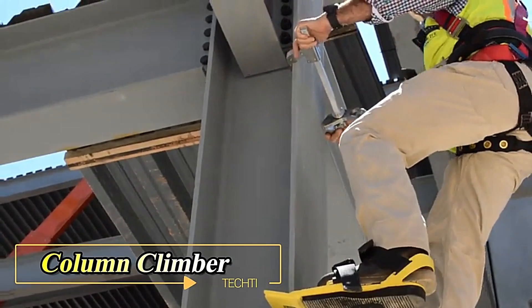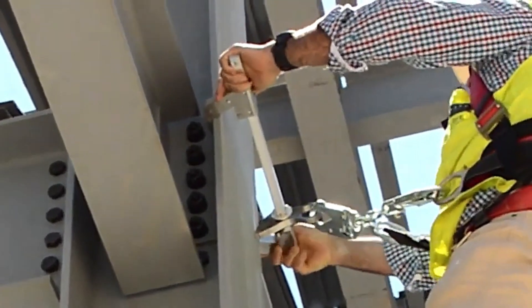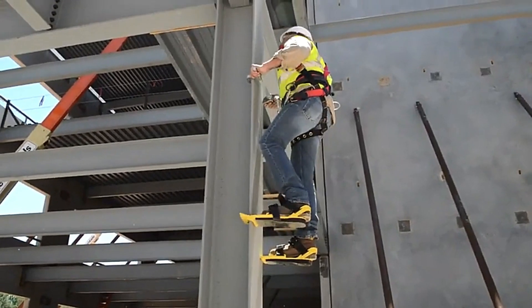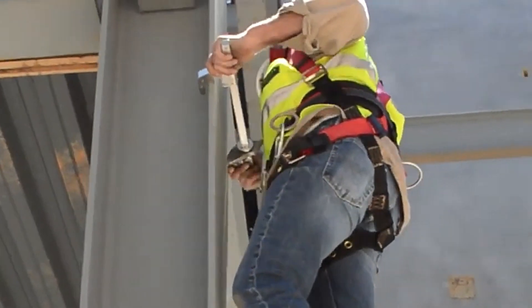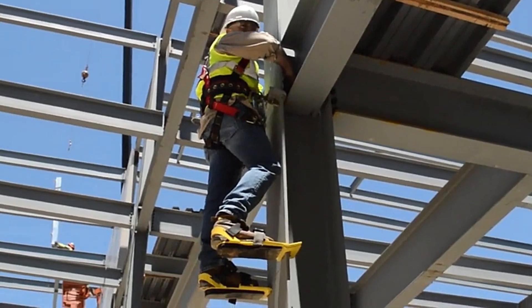Introducing the Column Climber, a life-saving tool designed for the construction industry. The Column Climber is the ultimate mobile fall protection system, reducing the need for expensive aerial lifts while allowing workers to ascend and descend stainless steel poles.